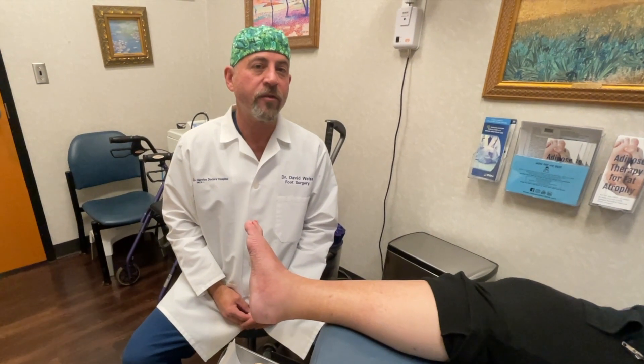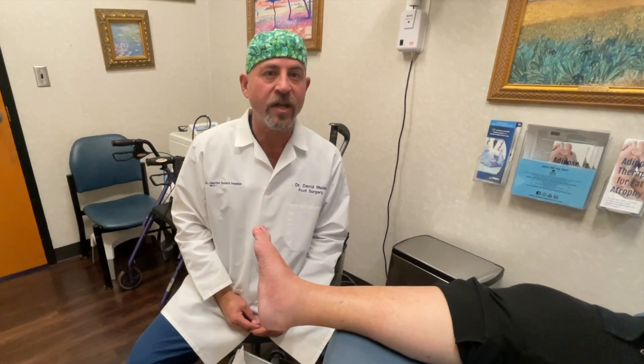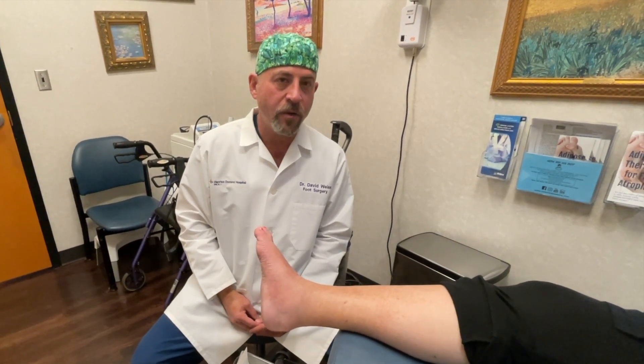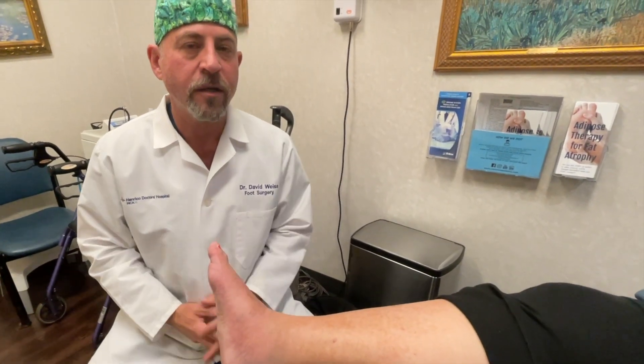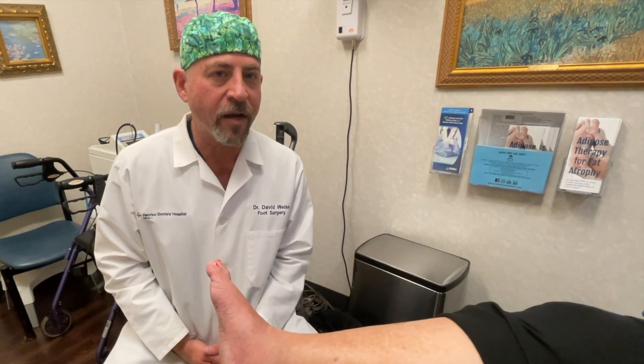We're four weeks after the first injection and two weeks after the second injection, so she's had two of these placental injections. What I've noticed here is the warmth has calmed down and the swelling has calmed down. The main thing is the inflammation going on inside of this foot has calmed down, allowing the fractures to start healing.